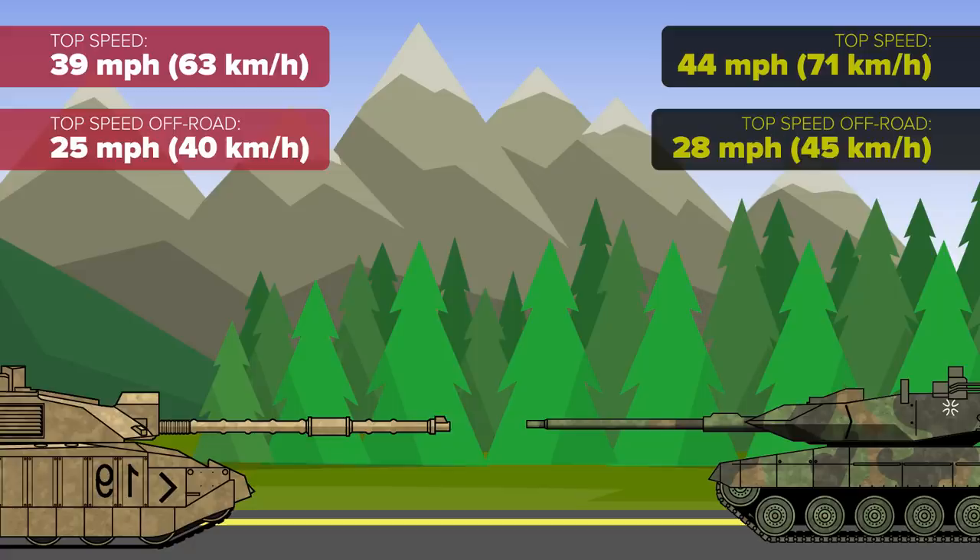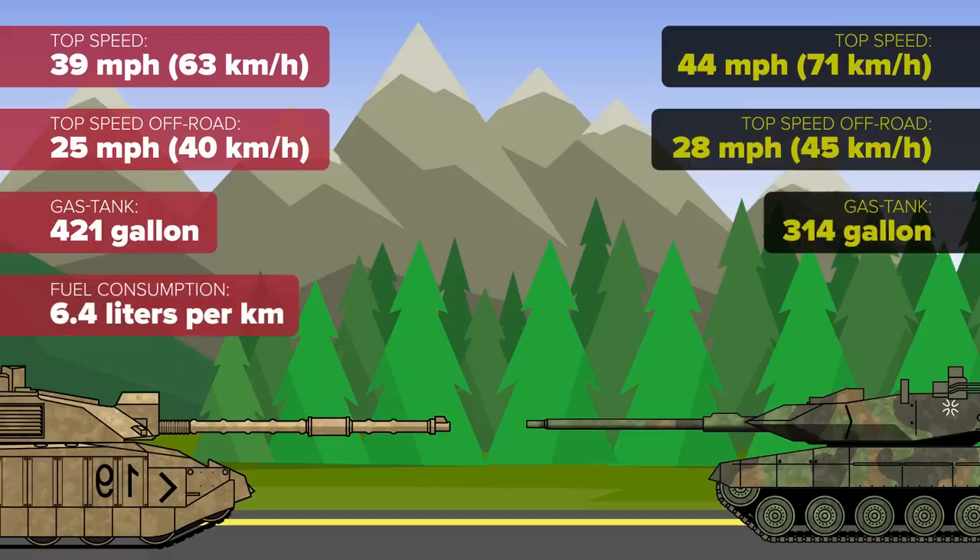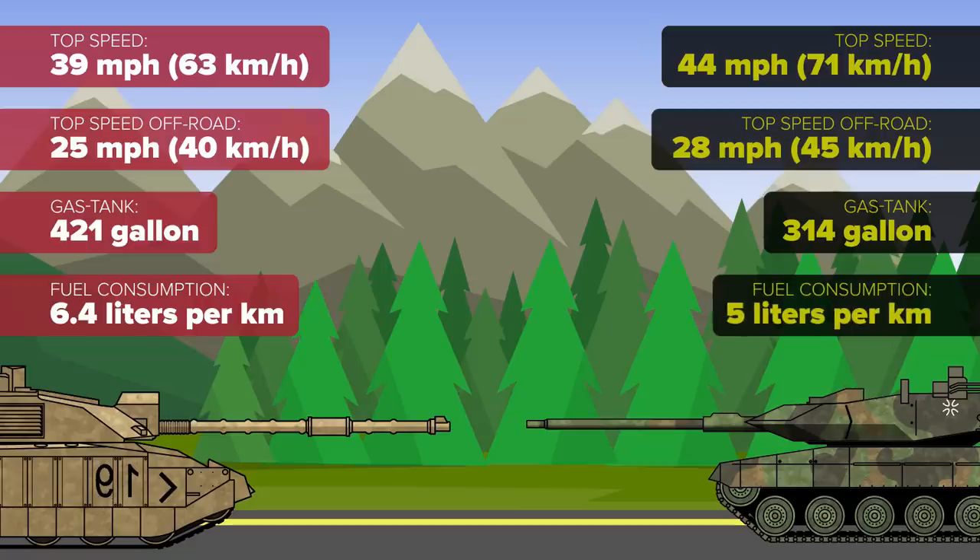The Challenger also makes up for lower speed with higher fuel capacity, with a 421-gallon tank and combat fuel consumption of 6.4 liters per kilometer, compared to the Leopard's 314 gallons and 5 liters per kilometer consumption.